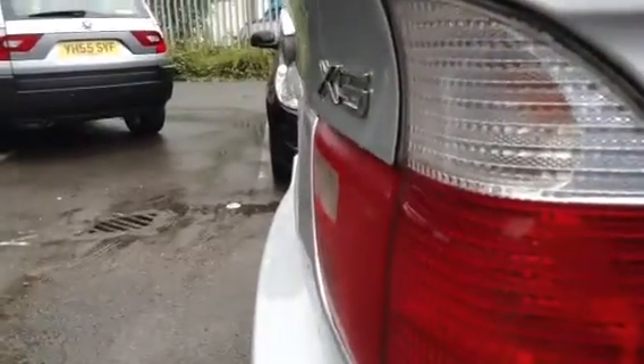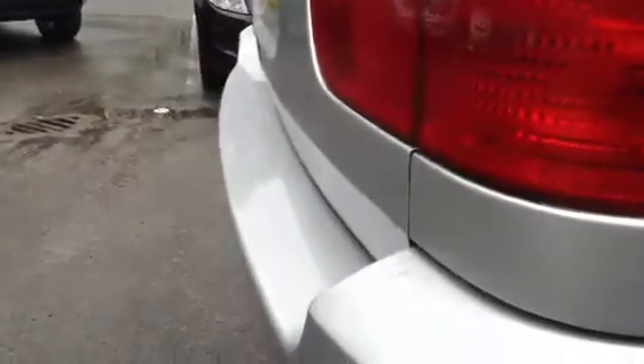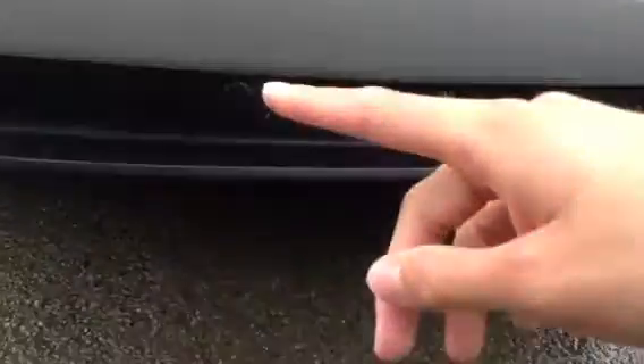Looking around the rear of the vehicle — very nice condition on the back of the car. Doesn't appear to be any signs of any dents or damage at all. A couple of light scratches to the boot lid, which you'd expect from a used car. Condition-wise, very nice. And of course, you get rear parking sensors down there as well.